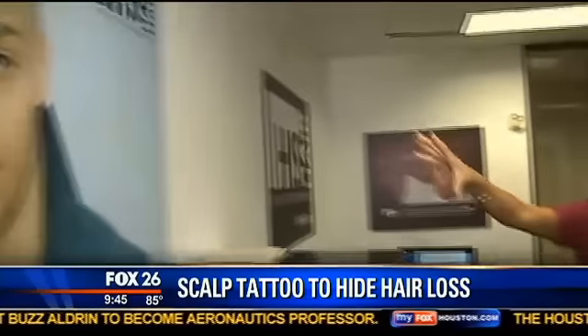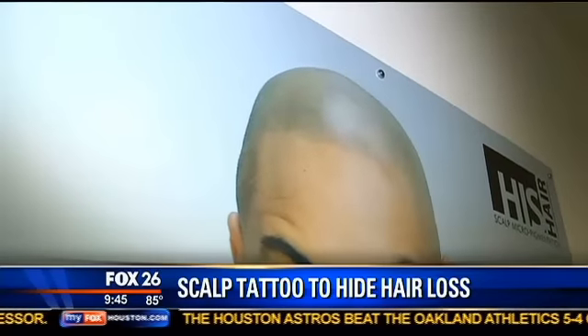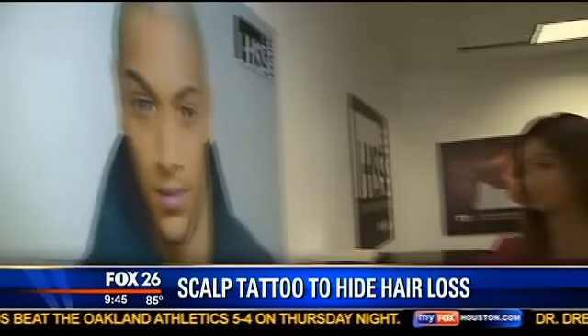Tattooing your scalp — and I've been here and I've seen it happen. It is really mind-blowing. I want to show you a picture right here. This is a guy who looks like he just shaved his head, but actually that's ink giving the illusion of hair follicles. Well, let's not look at a picture anymore — we're actually going to go inside where a treatment is currently happening.